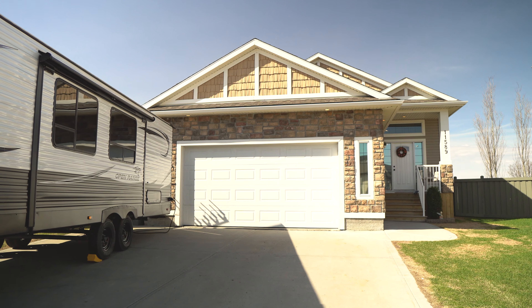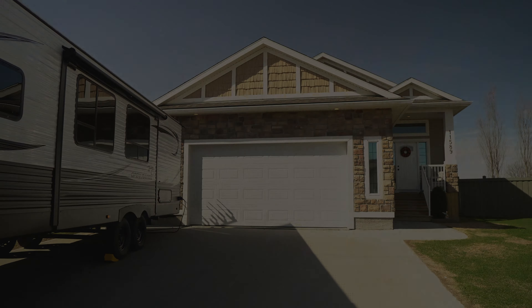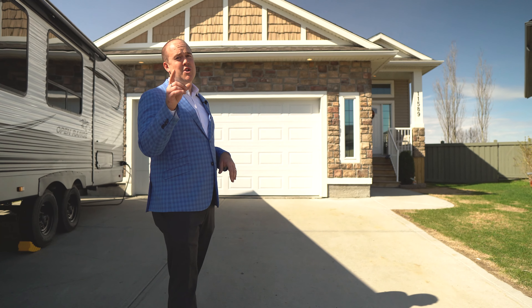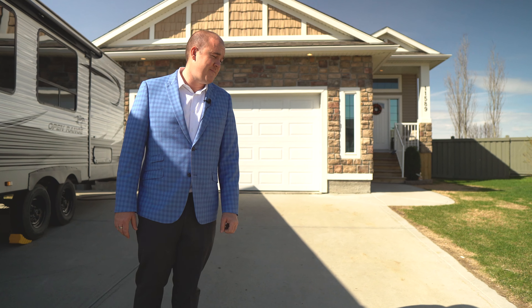Obviously, you have the oversized double garage and this long driveway. You're probably thinking this is out of the budget — comparable homes are around $520,500. We're launching this one at $479,900 — let's call it $480,000 for easy math. Come check it out today. It won't last long.